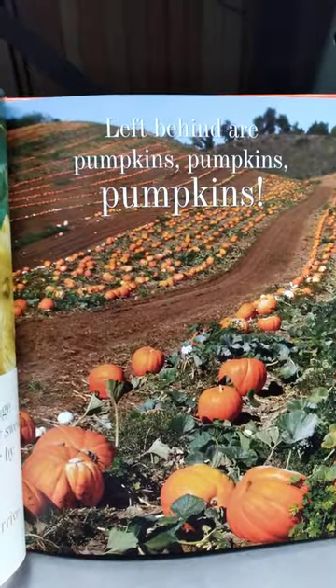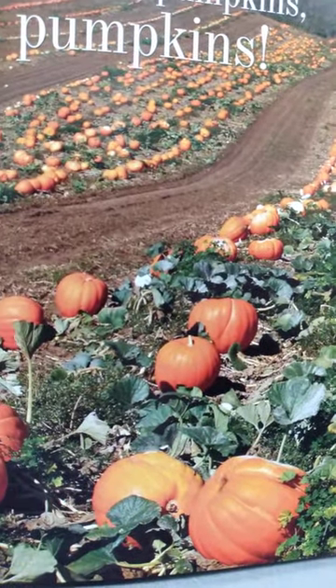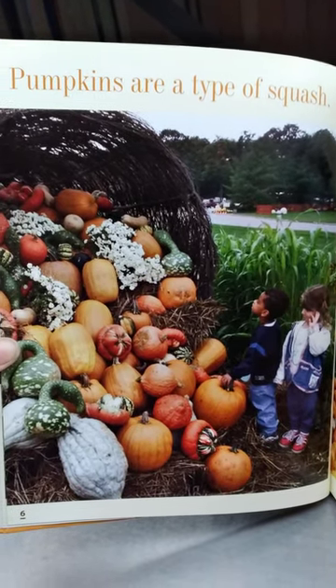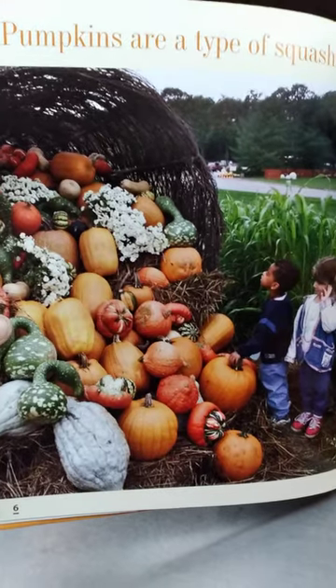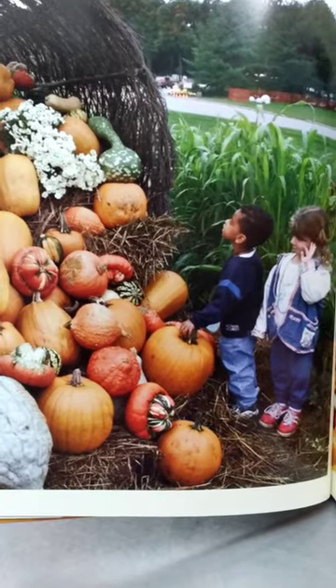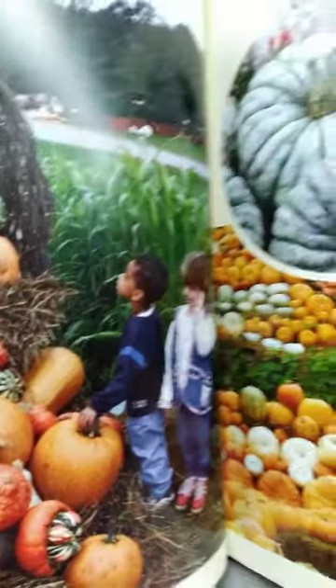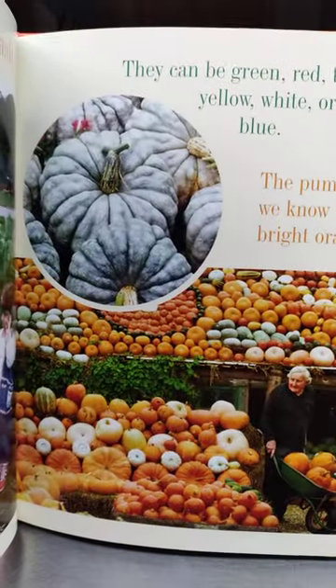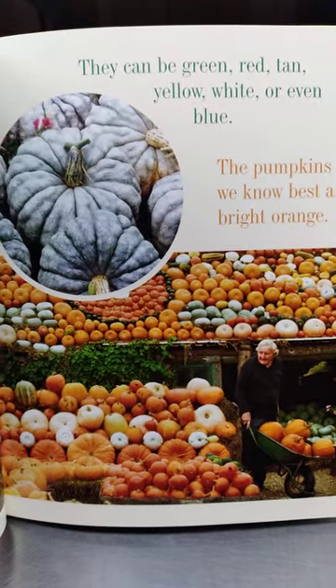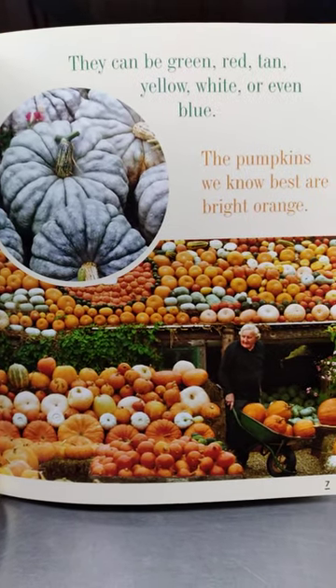Left behind are pumpkins — lots and lots of pumpkins! Pumpkins are a type of squash. Do you like to eat squash? There are so many pumpkins, and did you see that plant? Do you recognize it? That's corn. Pumpkins can be green, red, tan, yellow, white, or even blue.